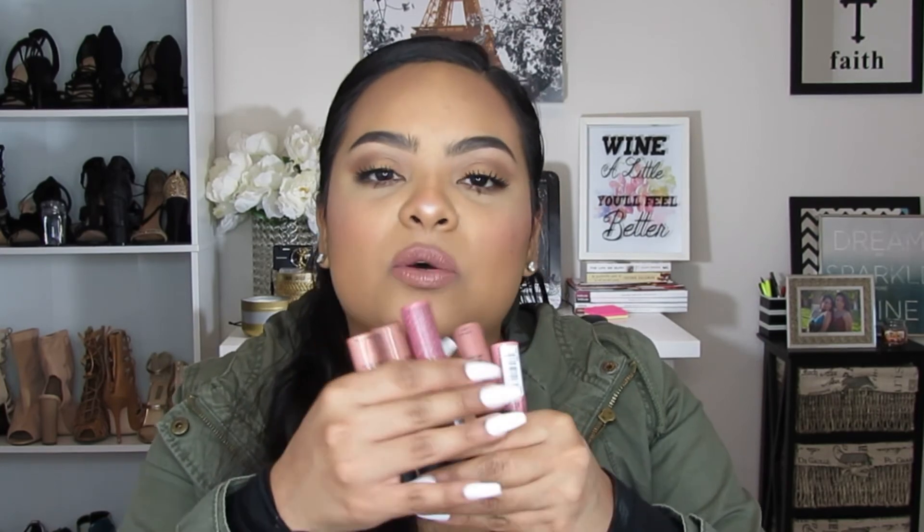My next lip product is the NYX Soft Matte Lip Cream. These have been around for a while — I think since 2015 — but for 2016 I've been loving these so much. I'm actually wearing the shade Abu Dhabi right now. They feel so nice on the lips, they have a mousse-like texture but dry matte, the pigmentation is awesome, and the color range is amazing. I'm more of a nude girl so I have the pinks, nudes, and browns. My favorite shades are Abu Dhabi and Stockholm.